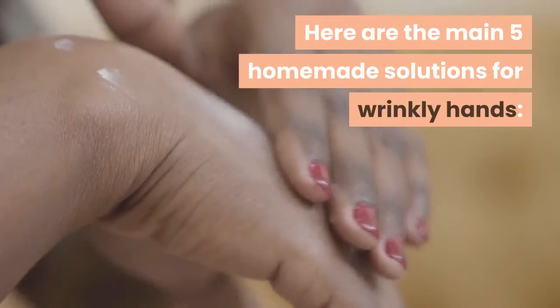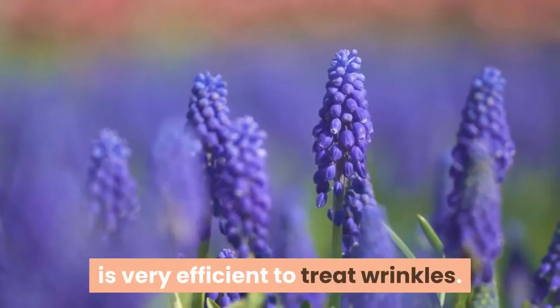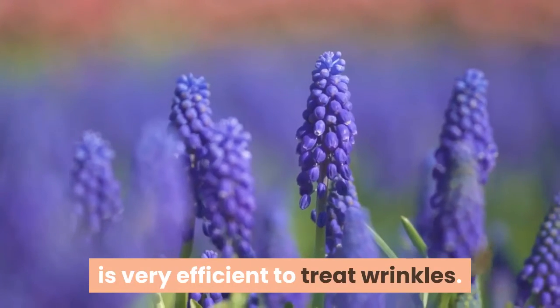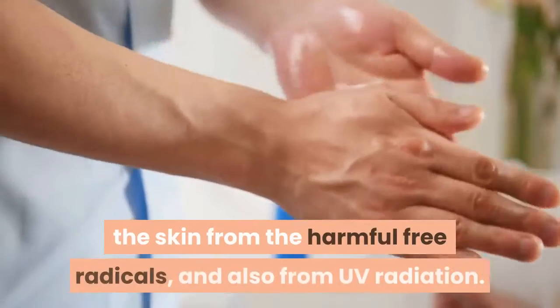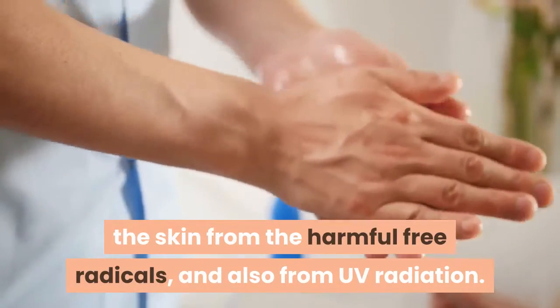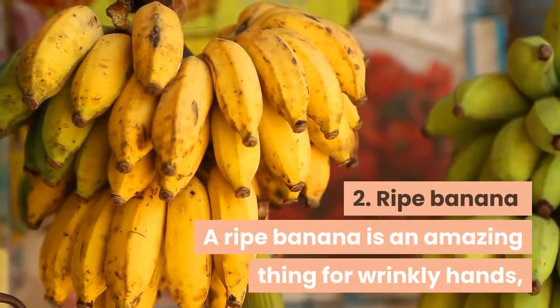Here are the main five homemade solutions for wrinkly hands. One: lavender essential oil. Lavender oil is very efficient to treat wrinkles. Its high levels of antioxidants protect the skin from harmful free radicals and also from UV radiation.